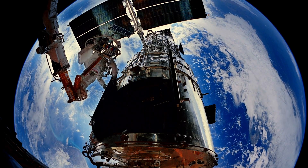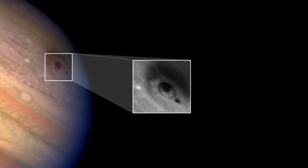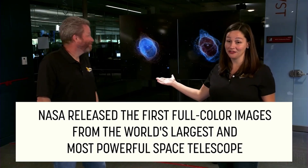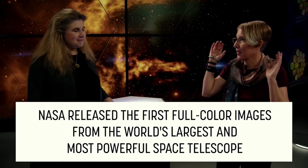New images dropping from the James Webb Space Telescope are constantly redefining our understanding of the universe. Images like JADES-GS-z14-0 are taking us back in time — 300 million years after the Big Bang to be exact — and NASA is using science communication through social media to tell us what these pictures mean.